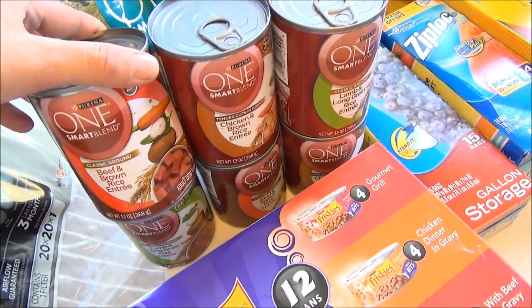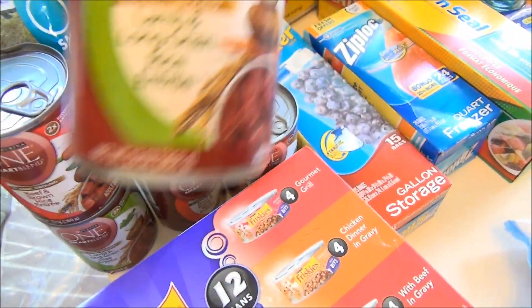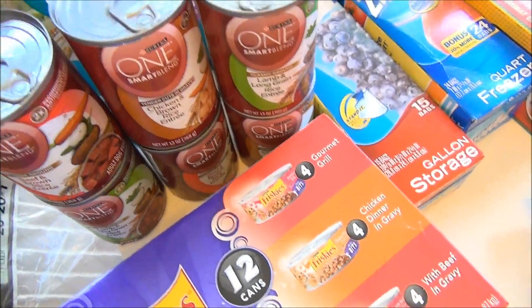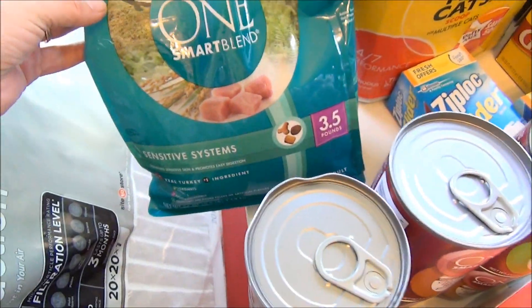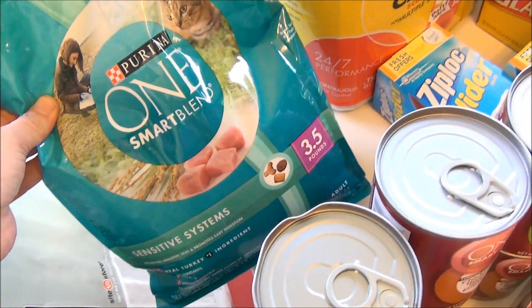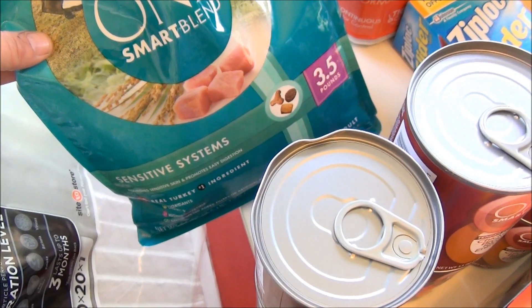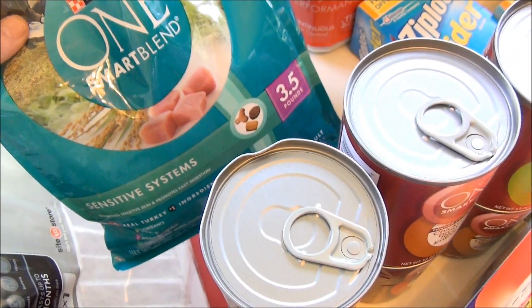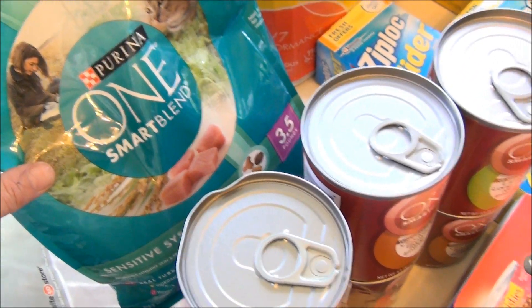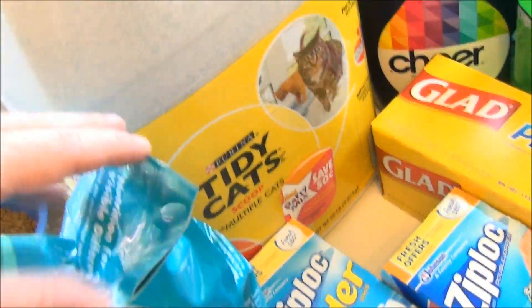For Cooper the dog, I got more Purina One Smart Blend — the beef and brown rice, the chicken and brown rice, and his favorite, the lamb and long grain rice. I know it's his favorite because he eats that one up faster than any of the others. I also got the cat some Purina One Smart Blend for sensitive systems, since I've noticed one of my cats has been getting sick. Scott already picked up some Purina Kitten Chow this morning without realizing I was going to the store, so I only had to get one. And of course, I got Tidy Cats litter, which we always need.